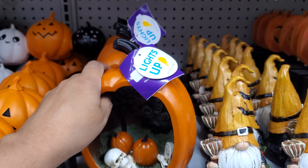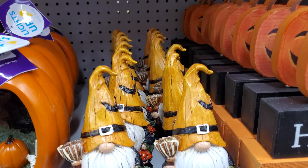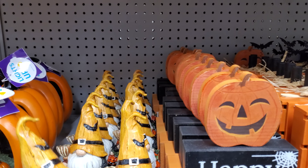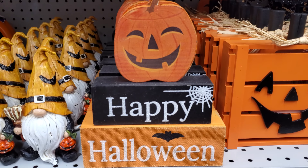These do light up though, they plug in. $12.99. R.I.P., and then the gnome guy with his pumpkin — I love his bat right here, $5.99. I'm really excited, honestly, because I've been seeing summer everywhere.